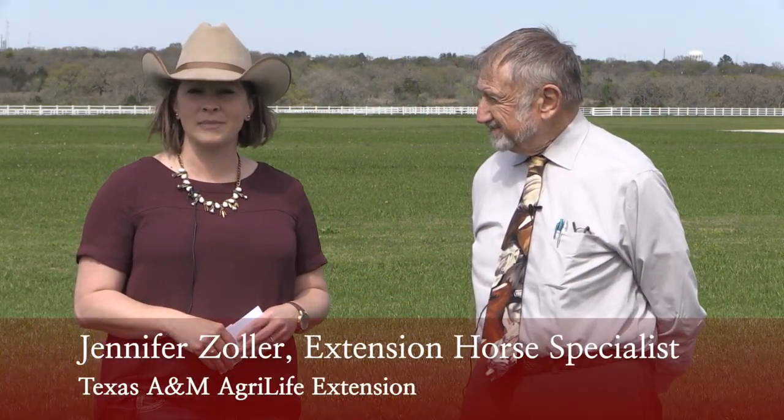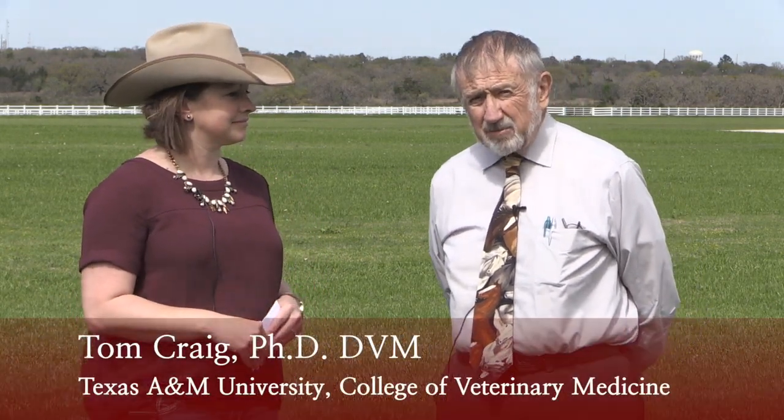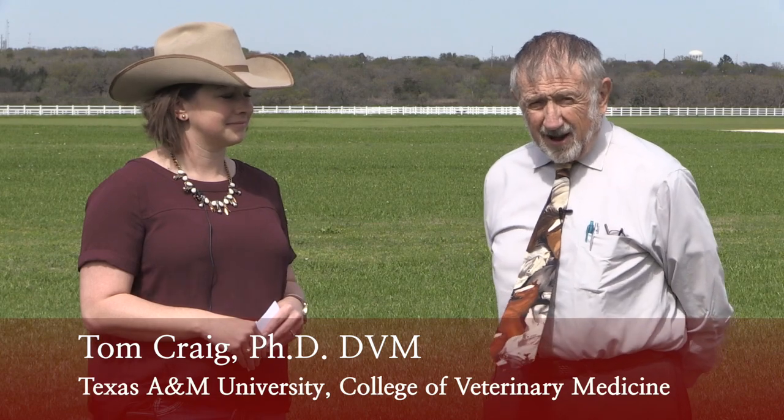Jennifer Zoller, Extension Specialist, is going to be with Dr. Craig from the vet school. We're going to talk a little bit about new concepts and changes. My name is Jennifer Zoller, Horse Specialist with Texas A&M AgriLife Extension. And I'm Tom Craig, College of Veterinary Medicine, Texas A&M University.